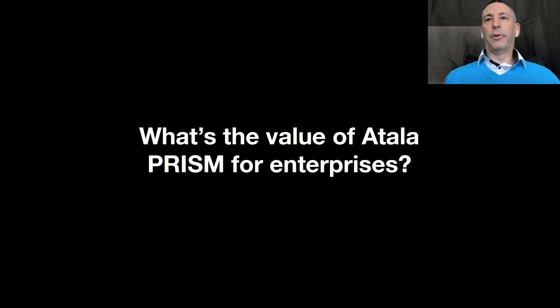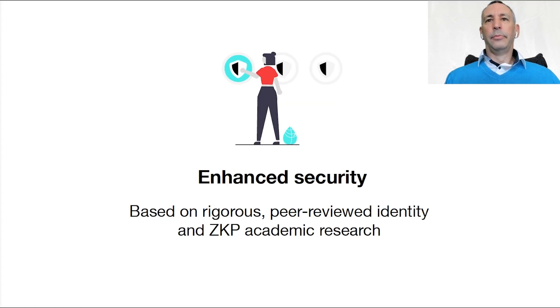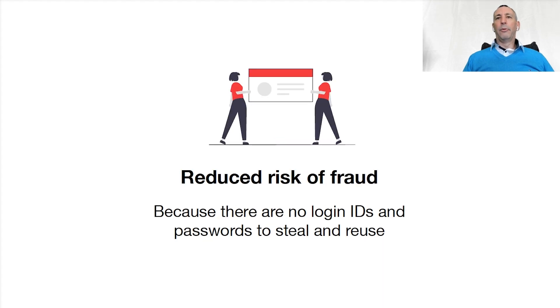So what's the value of Atala PRISM for enterprises? First is to provide seamless access to digital services by simplifying the sign-up and sign-in processes. Built-in privacy will give users full control of how their identity is shared. Enhanced security based on rigorous peer-reviewed identity and zero-knowledge proof academic research. And it will allow new opportunities through new products and business models. Cost savings can also be achieved from customer onboarding, data management, security, and lifecycle management. There will be a reduced risk of fraud, as we're going to be using decentralized identities — there'll be no login IDs and passwords to steal and reuse.